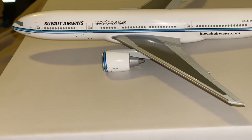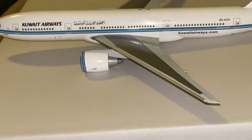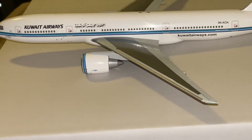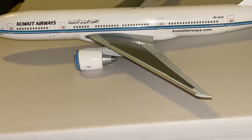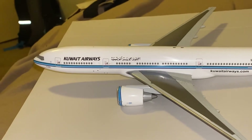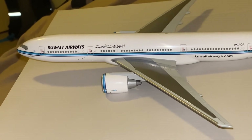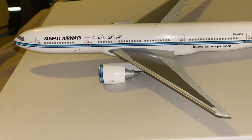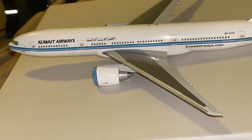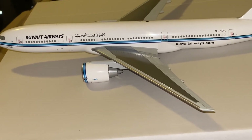It doesn't have as much detail as a Gemini, JC, or even an Inflight model would, but I think in some areas it may be slightly better — it depends on the perspective of the buyer. Me personally, I love the 777-200ER. Anyway guys, hope you enjoyed this model review. I should have put the gear on, but whatever. My next video I'm gonna do a comparison between the JC Gemini mold and the Hogan mold, so I hope you guys are prepared for that. Leave a thumbs up, put any comments in the comment section. You guys have a wonderful night and stay safe. Oh, happy Halloween!